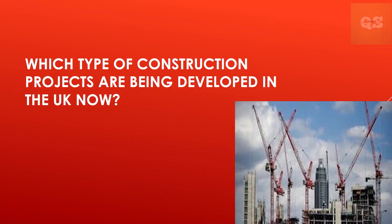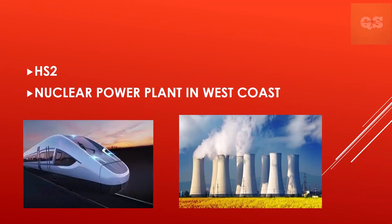Which type of construction projects are being developed in the UK now? The most expensive infrastructure project currently underway is HS2, a high-speed train network connecting the south of England to the Midlands and the north, at a cost of £96 billion. Additionally, a large nuclear power plant is being built on the west coast at a cost of £23 billion.